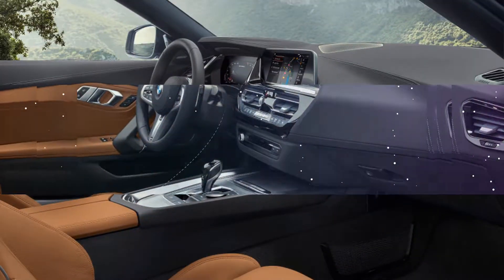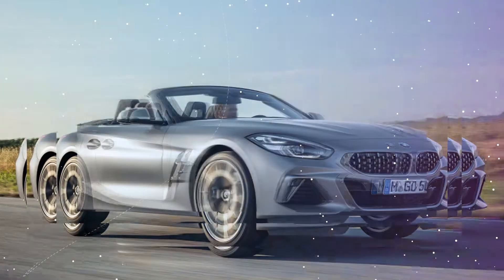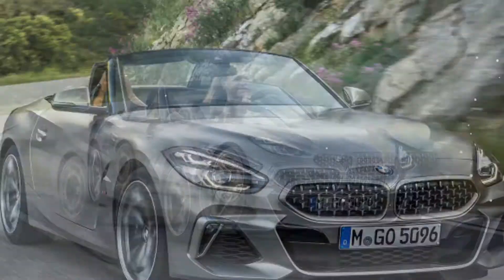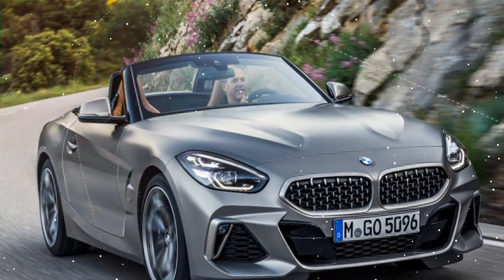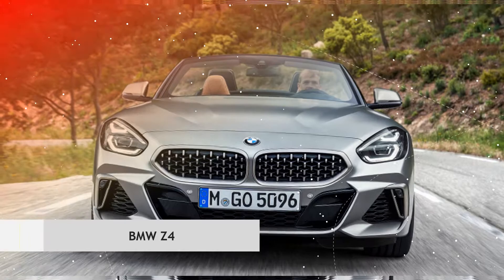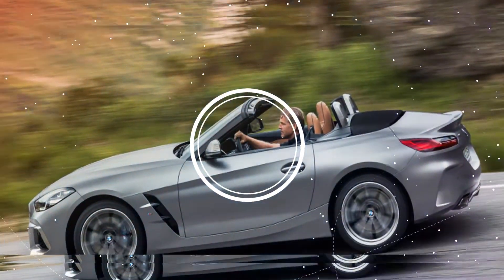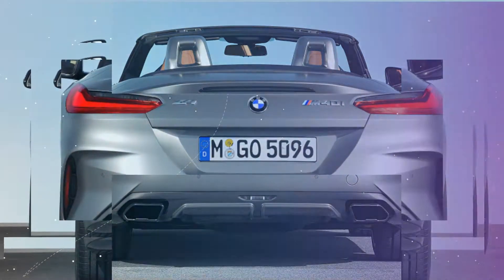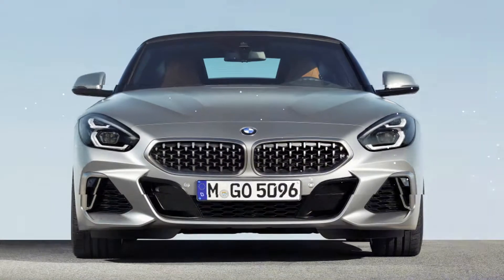At least the new 7th generation iDrive system works well and features a large 10.25-inch touchscreen that can also be navigated via a control wheel and surrounding buttons with haptic feedback. Also perturbing to traditionalists is the fact that the Z4 is only available with an 8-speed automatic. One BMW rep told us that once the take rate drops below 10%, it becomes all but impossible to justify a 3-pedal setup.